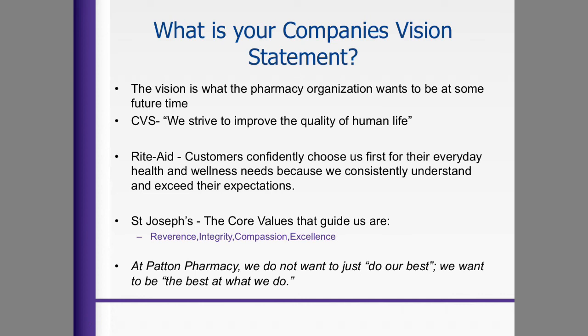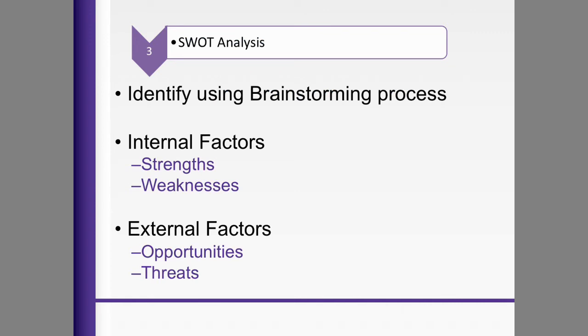CVS's vision statement is: 'We strive to improve the quality of human life.' Rite Aid's is: 'Customers confidently choose us first for their everyday health and wellness needs because we consistently understand and exceed their expectations.' St. Joseph's Hospital states: 'The core values that guide us are reverence, integrity, compassion, and excellence.' And my family's pharmacy's vision statement is: 'At Patent Pharmacy, we do not want to just do our best — we want to be the best at what we do.' Once you establish your customer identification, you do a SWOT analysis looking at internal factors — strengths and weaknesses — and external factors — opportunities and threats.